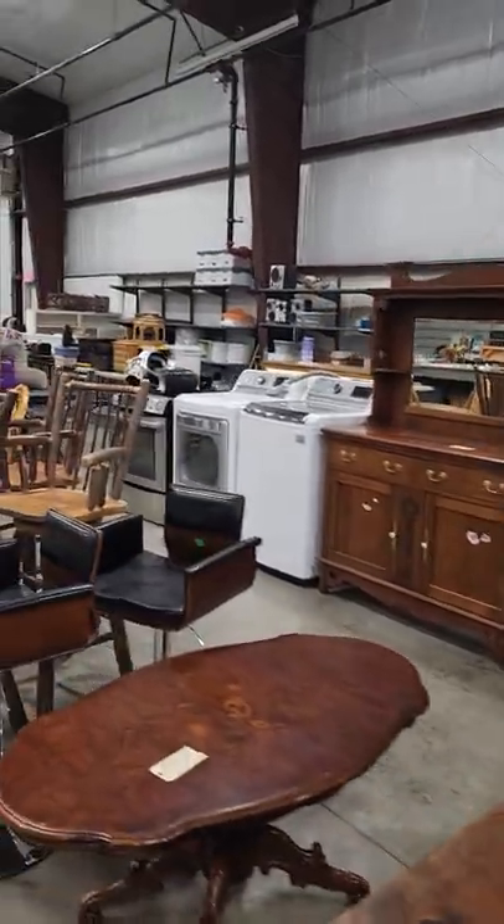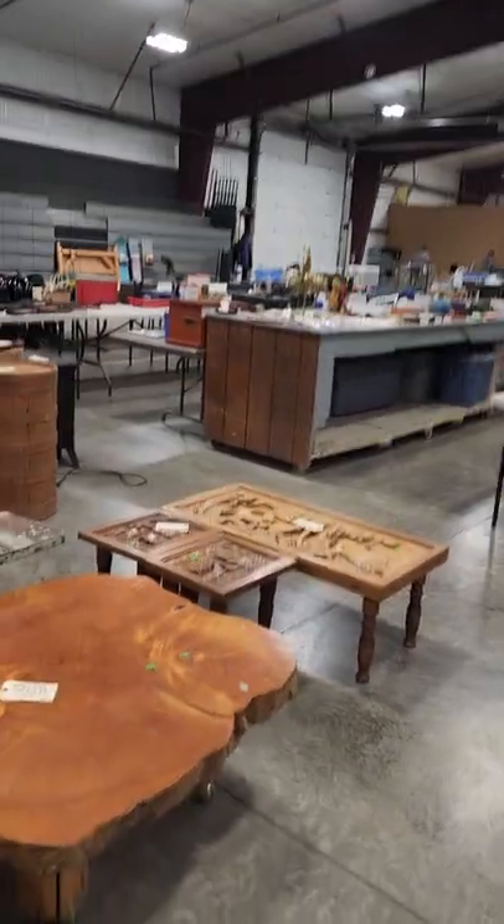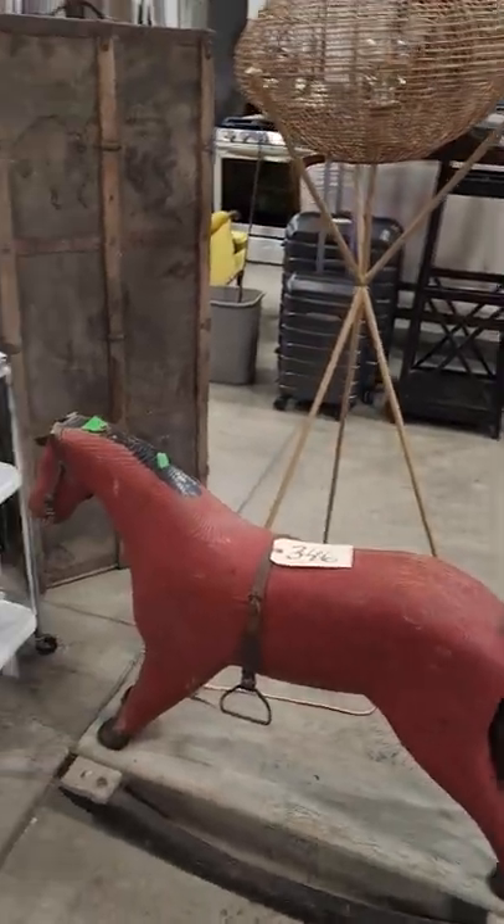A lot of nice appliances, bar stools, a mixture of collectibles, and then we have a lot of new items too. There's luggage and an old vintage rocking horse.